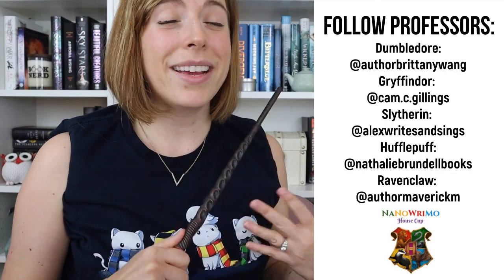Once you pick your house, you want to follow your Hogwarts house professors on Instagram so you can stay in the know all month. Since there are five of us, I will be Dumbledore and sort of the head of the event. But then I have my four Plotter Life team members who help moderate our Facebook group, and each of them is a professor for a specific house. I'll also include their handles in the description below so you can find them easily.